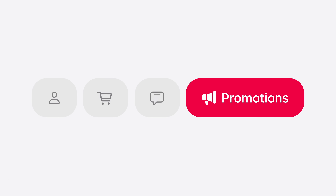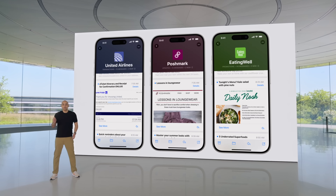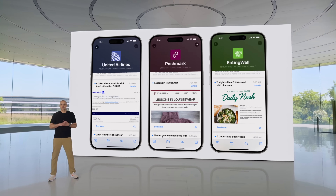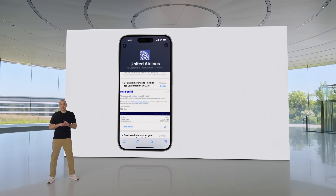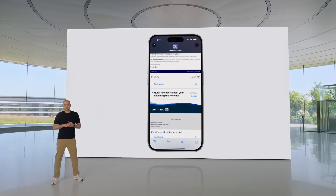If for some reason the Mail app filtered your mom's emails into the transactions category, you can move it into the right section. Messages can also be grouped by sender, so if you have a bunch of United emails, for example, you can check out that group and quickly see your flight details or transactions from that specific sender.